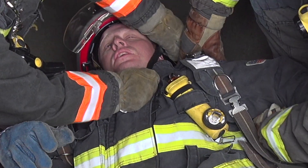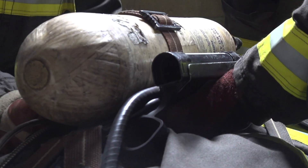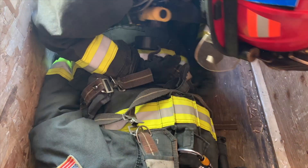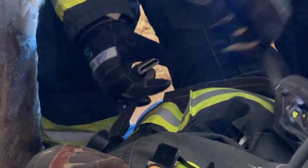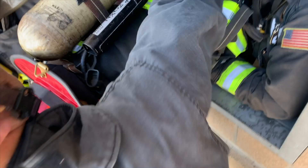What we do in order to repackage a downed firefighter is we convert their SCBA — their self-contained breathing apparatus, what they wear to breathe in a hazardous environment — and turn that into a full body harness using the waist straps as well as the shoulder straps, so that we can drag, pull, and lift them into a position to get them out of the building.